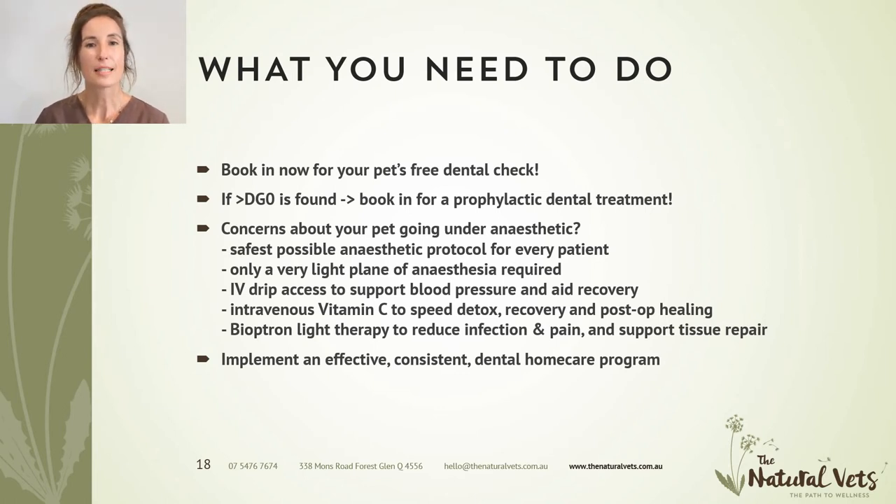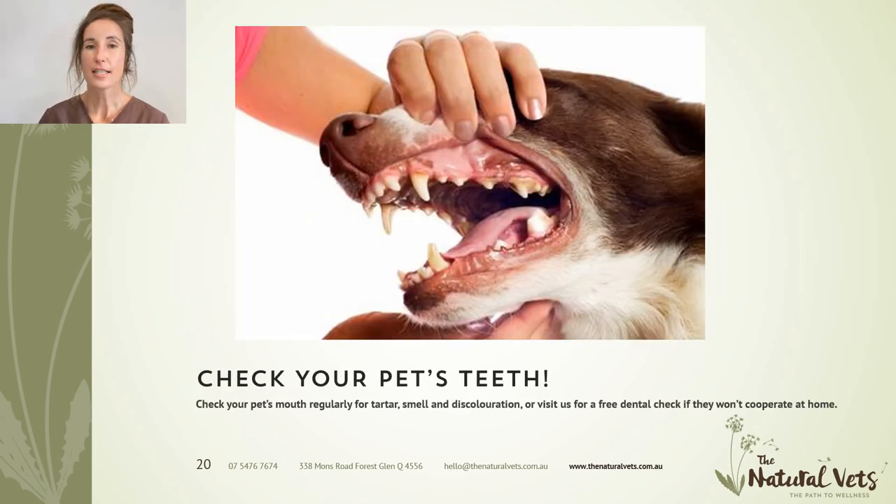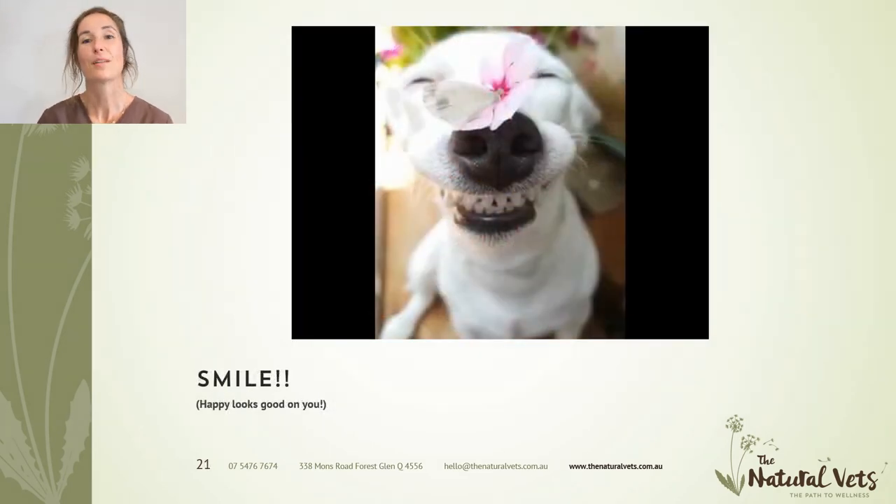After dental treatment, it's important to implement an effective, consistent home care program. Within 48 hours of a dental treatment, tartar will start building up on the teeth again, so it's important that between dental cleans your pet also gets hygiene treatment at home. Let's be proactive about dental disease, not reactive. Don't wait until there's significant disease — start a proactive prevention program today: regular dental checks, regular prophylactic cleans (which may need to be done more than once a year for some animals), and an easy home care program. All our dental patients go home with easy home care instructions — even for time-poor people, there's always something you can be doing. Check your pet's teeth, and remember to smile while you still have teeth.